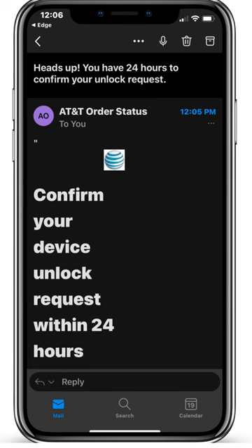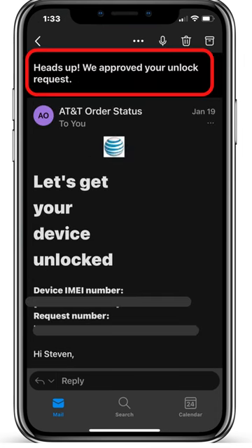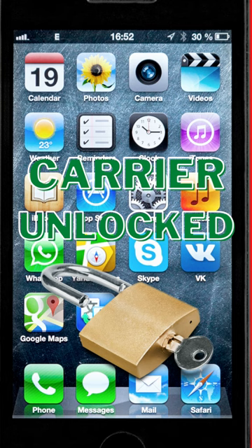You will receive an email with a confirmation link that you need to confirm within 24 hours. If approved, you'll receive a second email confirming your device has been successfully unlocked.